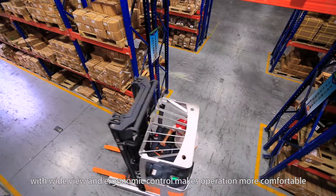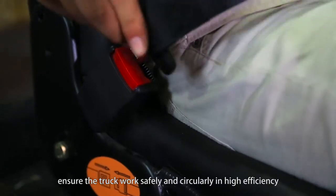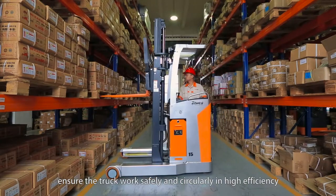Strong power design and multiple protection systems ensure the FRA truck works safely and continuously in high efficiency.